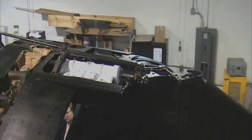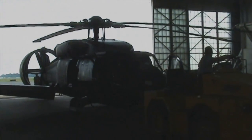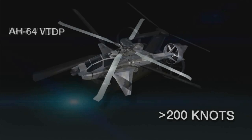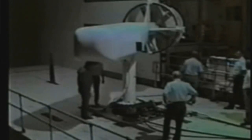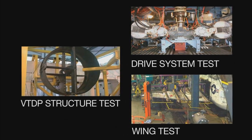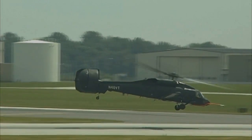Building on this successful legacy, Piaseki developed a second-generation Vectored Thrust Ducted Propeller technology demonstrator, the X-49A Speed Hawk, to validate the Vectored Thrust Compound technology as a means to upgrade today's helicopters and as a technology base for future designs. Wind tunnel testing, modeling and simulation, and full-scale structure and system qualification tests culminated in the X-49A's first flight in June 2007.